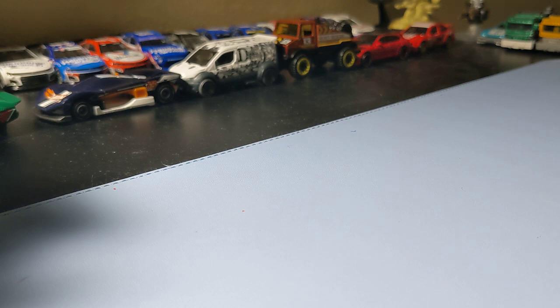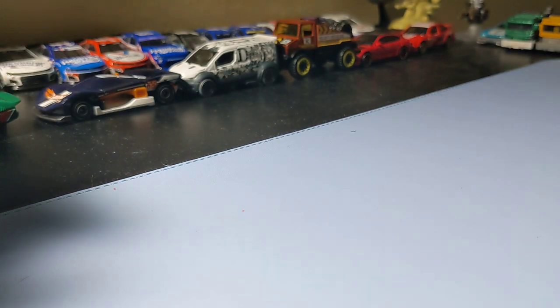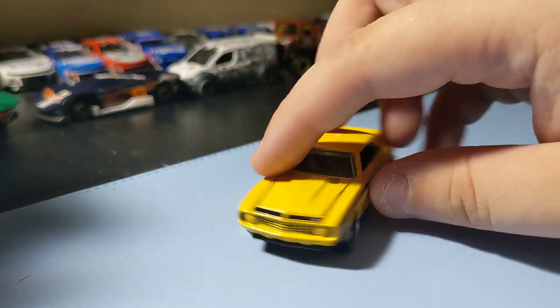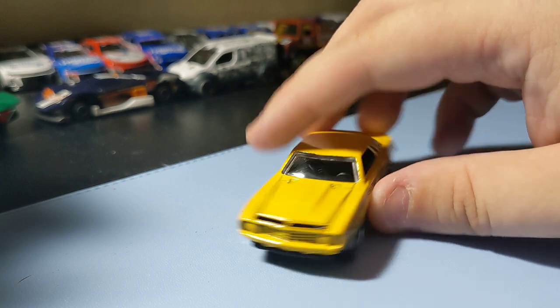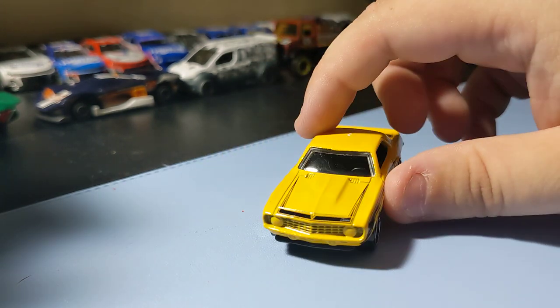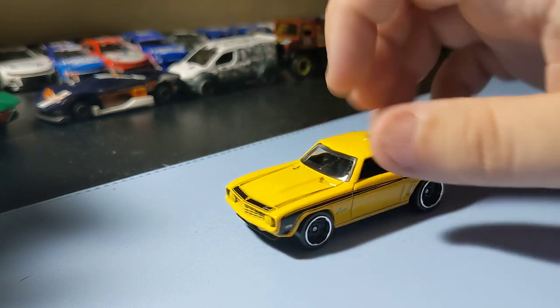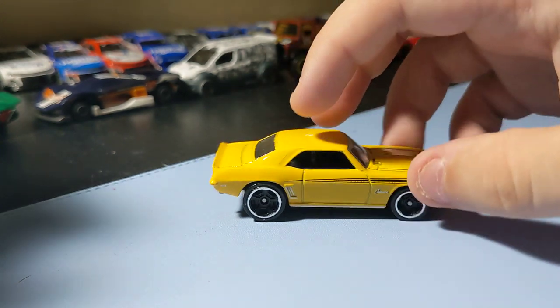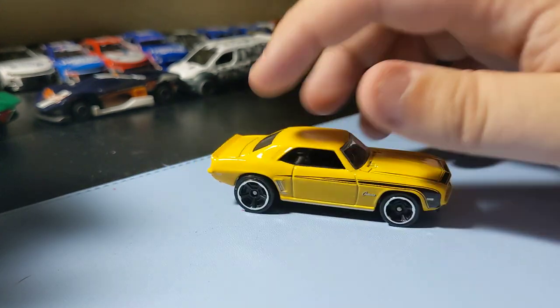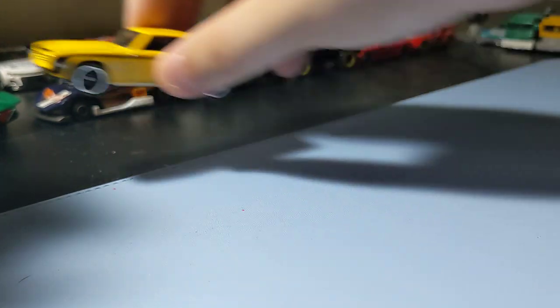Next up is the '69 Copo Camaro in yellow. Always been a pretty cool casting, this Copo Camaro. I like the way it looks. The rims and the front end look pretty nice. Nothing too crazy, but still pretty cool looking. It's a nice recolor — I like the red a little bit more, but the yellow and black is not too bad.